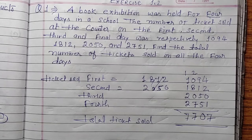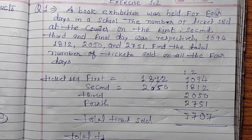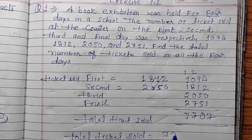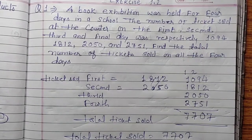So the total tickets sold is 7,707. Total tickets sold: 7,707. Thank you.